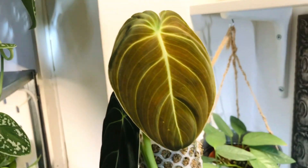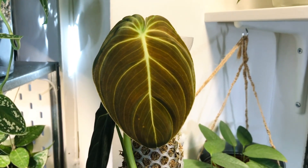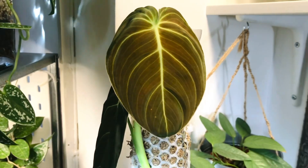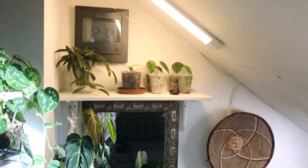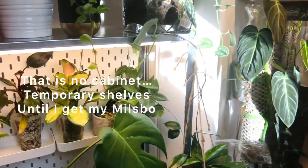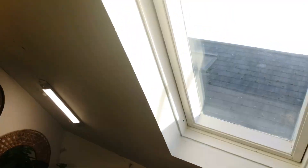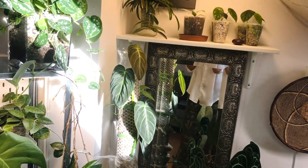Oh my gosh, look at that leaf — I'm so proud of this plant, she's loving it. She has so much light — she has the grow lights up here, she also gets light from this cabinet, and there's a window here so right now she's actually getting some nice daylight.